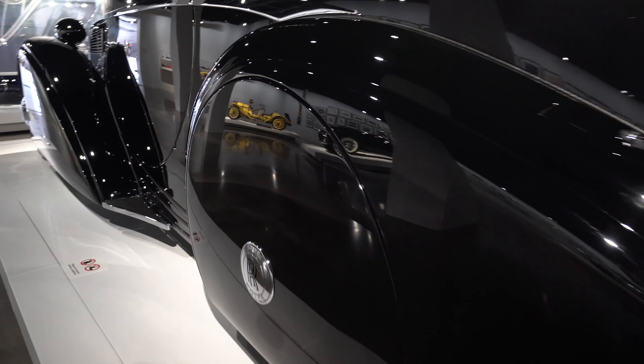This 1913 Mercer Type 35J Raceabout is considered one of the most legendary American automobiles of the Brass Era and one of the United States' first sports cars. Its large four-cylinder T-head engine and well-balanced chassis combine to make the low-slung raceabout a competent road-going automobile that could also be raced with very few modifications. This Type 35J is believed to be one of the most original examples in existence and was formerly owned by race car driver Phil Hill.